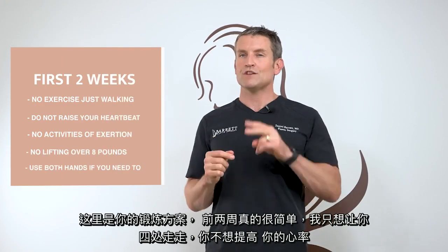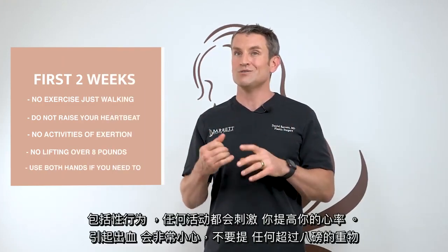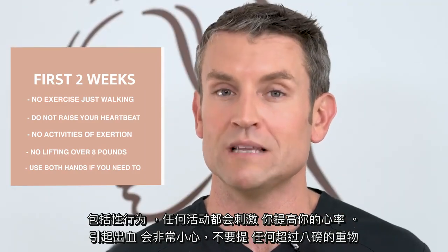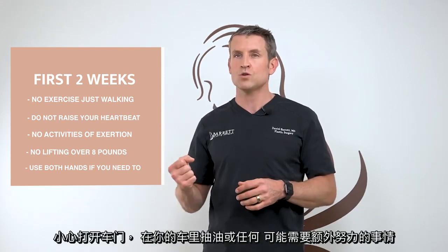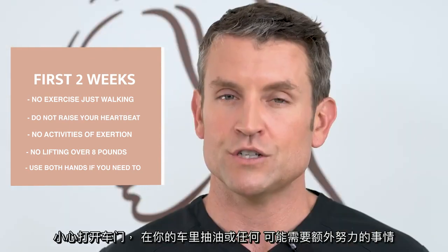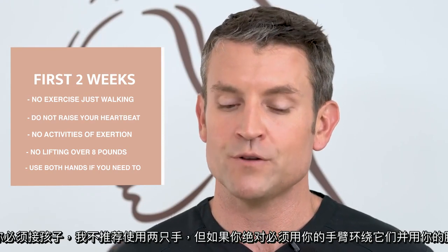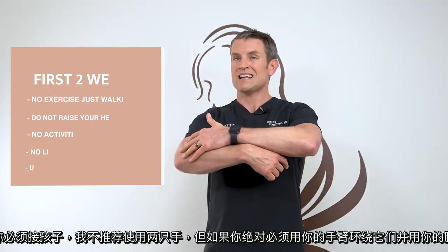Here's your exercise regimen. The first two weeks, I just want you walking around — you don't want to raise your heart rate up. That includes sex and any activity that's going to raise your heart rate, as that's going to cause bleeding. No heavy lifting — anything over eight pounds. Be careful opening doors, pumping gas in your car, or anything that might require some additional exertion. Use two hands if you have to. Picking up children, I don't recommend it, but if you absolutely have to, wrap your arms around them and lift with your legs, not your arms.